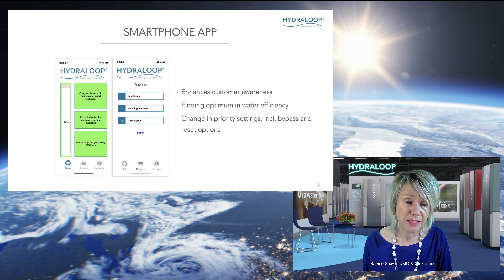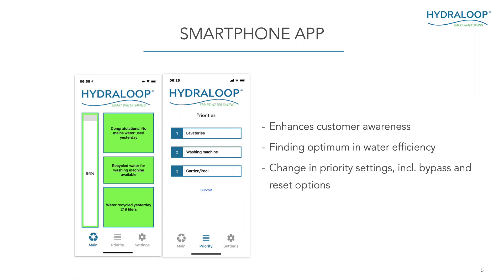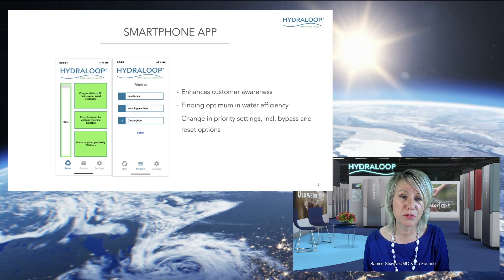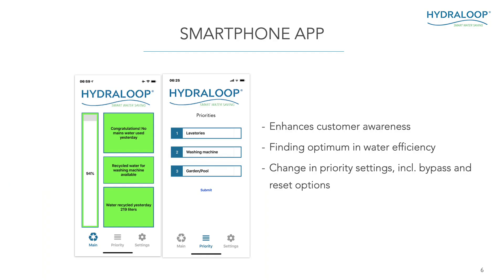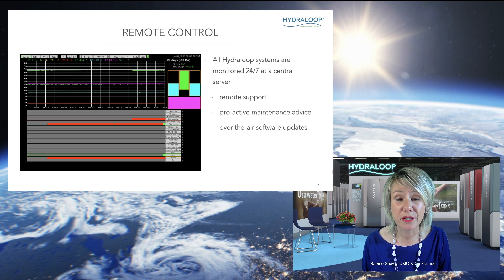We also have a smartphone app, which is very handy for users because it enhances your awareness of water usage and you can find the optimum in water efficiency. You can see how much recycled water you still have available and how you want to use it, and you can also change your priority settings. For example, on hot summer days you may want to use all your recycled water for your garden — you can just set this in the app per day. All Hydroloop systems all over the world are monitored 24/7 at our central server, offering remote support, proactive maintenance advice, and over-the-air updates.